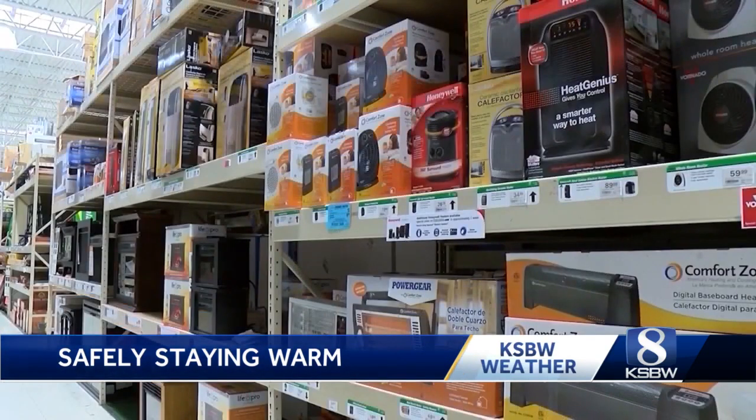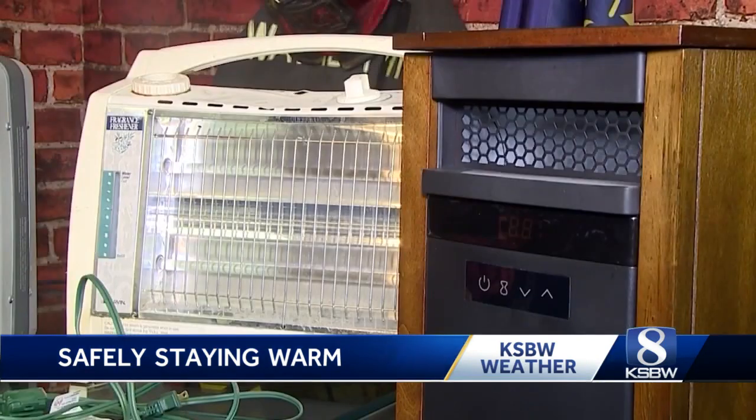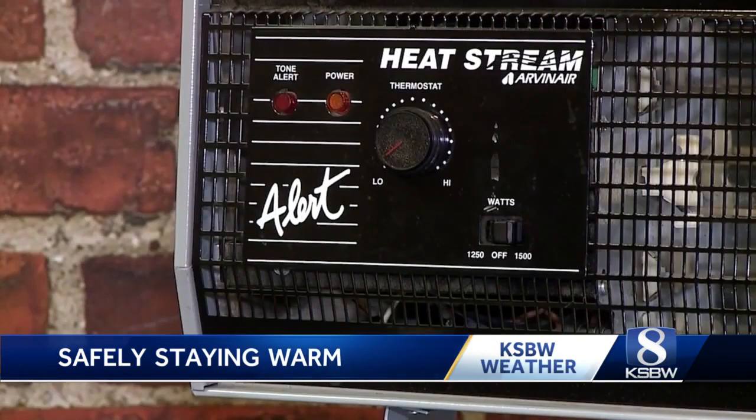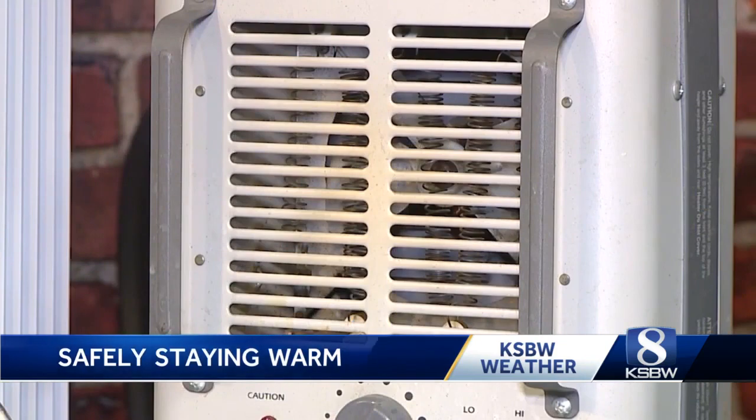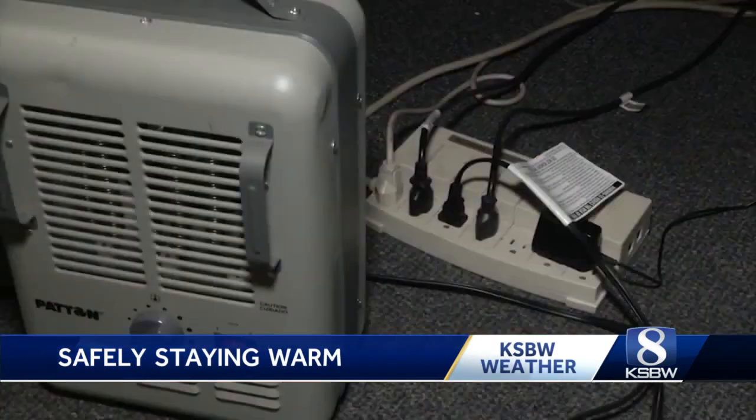If you are using a space heater, the fire department says to be mindful of where you place it. They have to be at least three feet away from anything that may be burned easily — bedding, curtains, clothing, and other furniture.